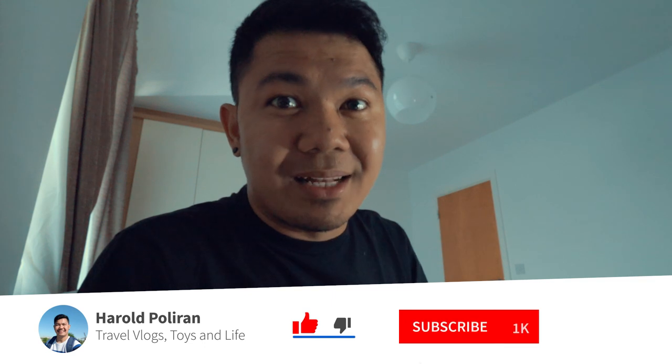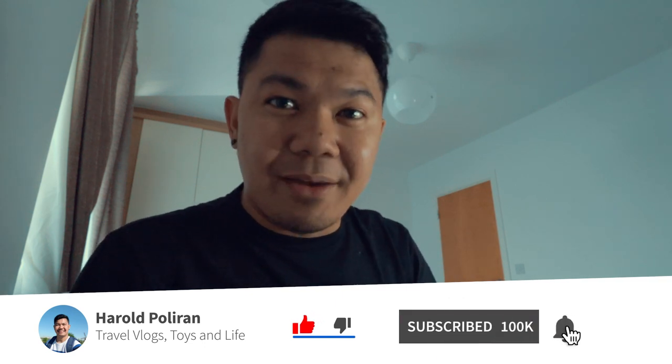That's it, guys, and I hope you enjoyed that little collection of mine. If you're new to my channel, don't forget to click the subscribe button and tap the bell so you will be notified when I make more videos in the future. Thank you so much — I'll see you again next time. This is Harold, signing off.